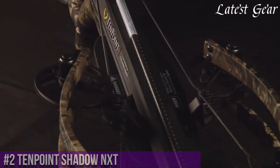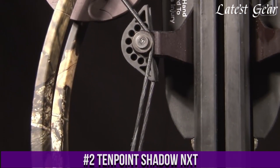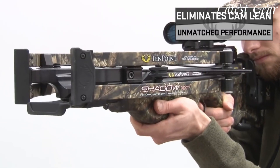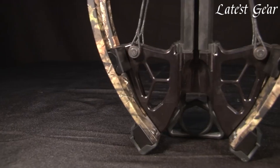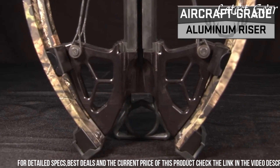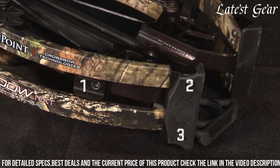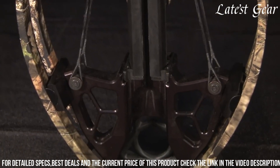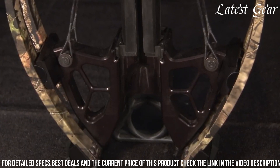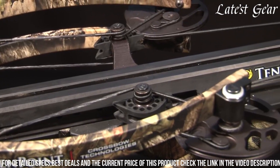Number 2. The 10-Point Shadow NXT is a high-quality and feature-rich crossbow that offers exceptional performance and accuracy. Built with precision engineering and innovative technology, the Shadow NXT is designed to meet the needs of serious hunters. With a shooting speed of 380 feet per second FPS, this crossbow delivers impressive power and downrange accuracy. The crossbow features 10-Point's ACU draw system, which provides a quiet and efficient cocking mechanism, reducing the effort required to cock the crossbow and ensuring consistent performance.